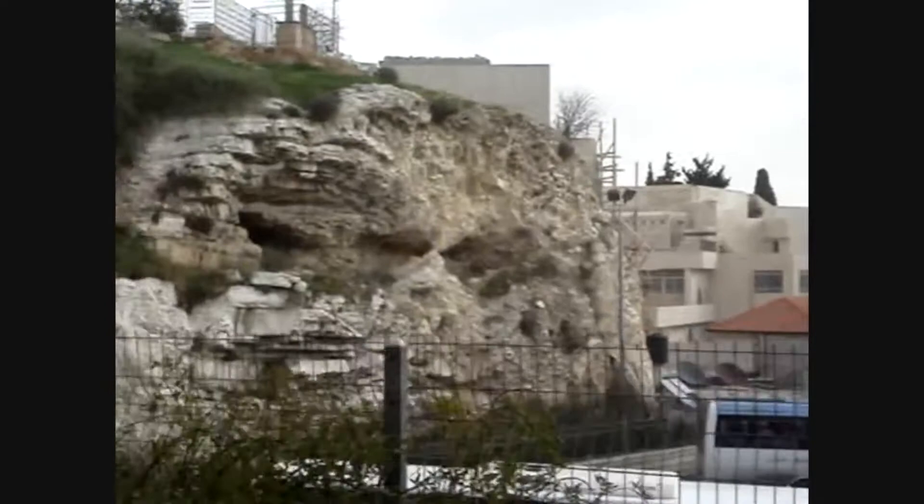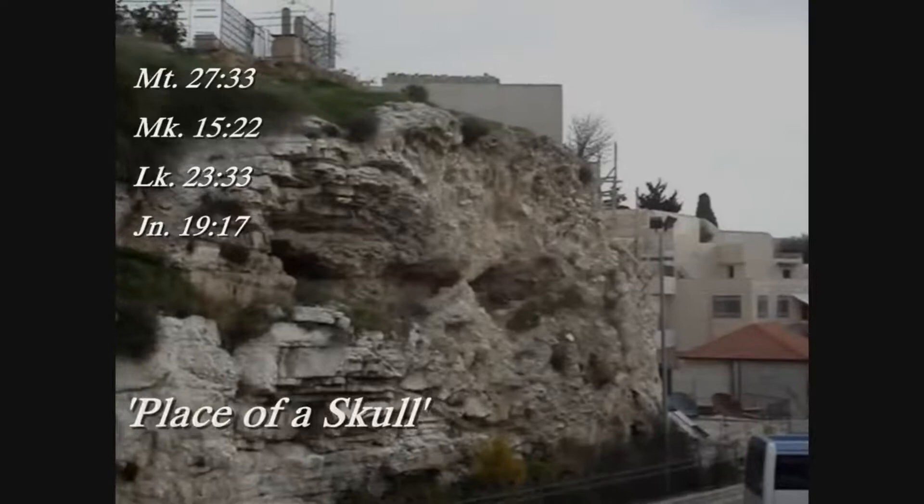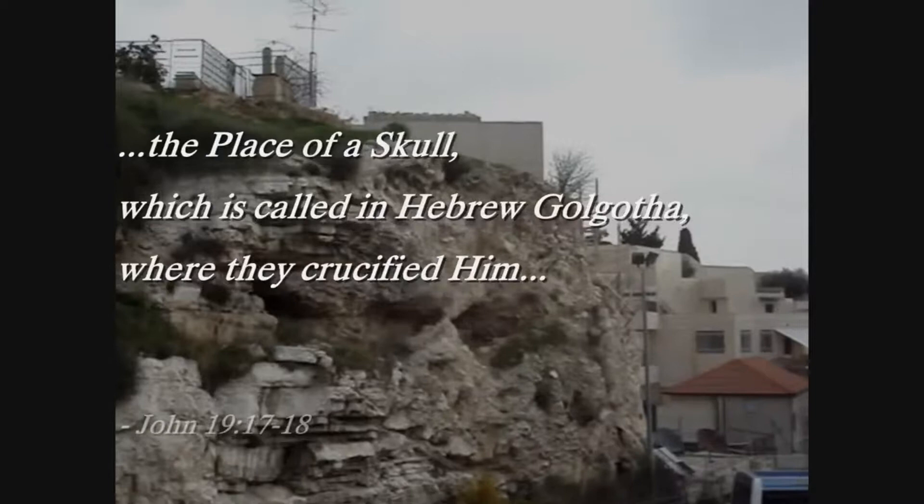Matthew, Mark, Luke and John all identify the place where Jesus was crucified as the place of the skull. In John 19 verses 17 and 18, John says that Jesus was crucified at the place of the skull, which in Hebrew is Golgotha.